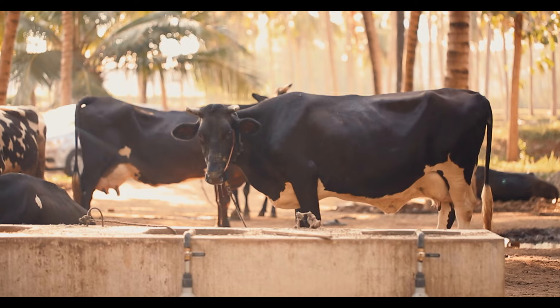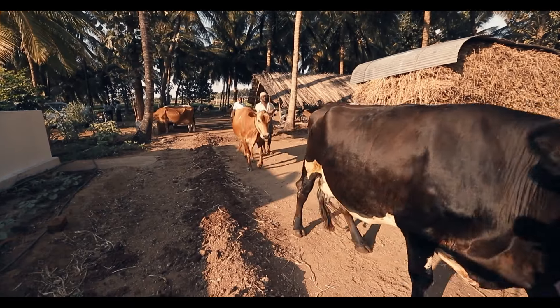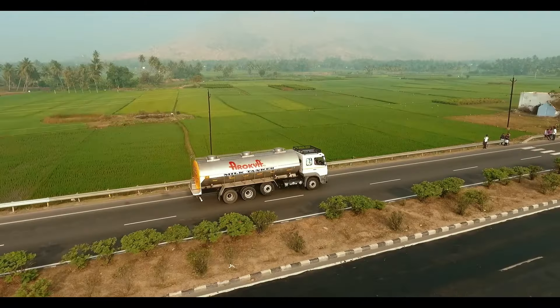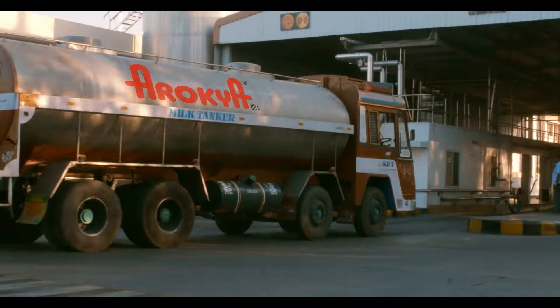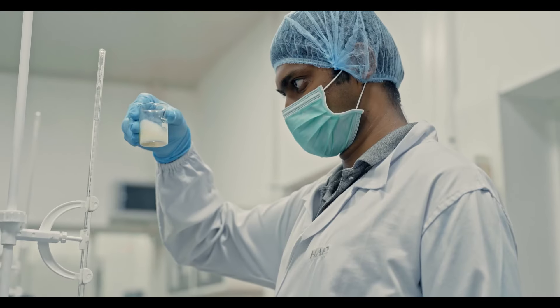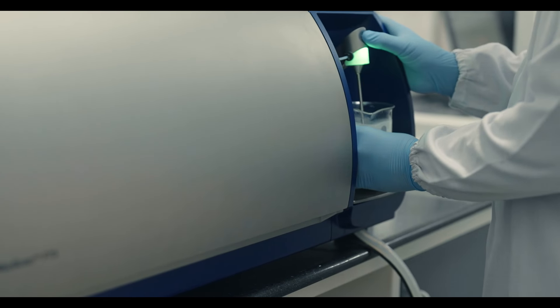Along with embracing more number of dairy farmers and cattle, from the Hudson milk banks, milk is sent to nearby dairies in insulated milk tankers where it is again tested for quality and converted to milk products.